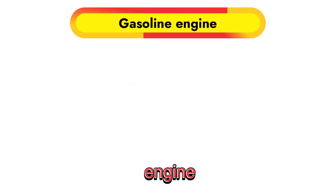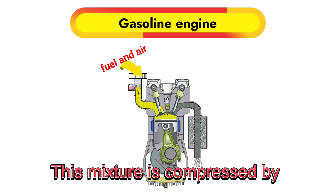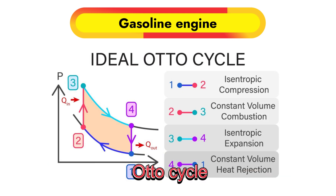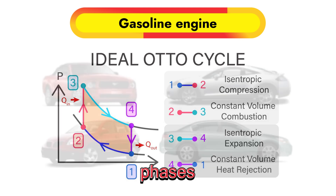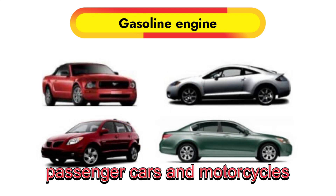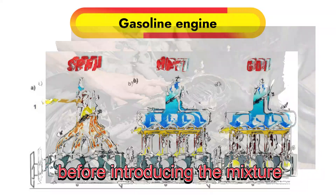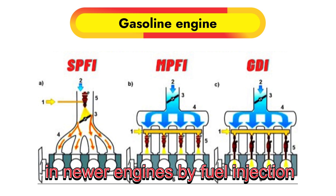In a gasoline engine, the combustion process begins with mixing fuel and air. This mixture is compressed by the pistons and ignited by a spark from a spark plug. Gasoline engines operate on the Otto cycle, a process that consists of two isochoric and two isentropic phases, making them efficient for lightweight applications like passenger cars and motorcycles. Traditional gasoline engines use carburetors to mix air and fuel, a method largely replaced in newer engines by fuel injection systems.